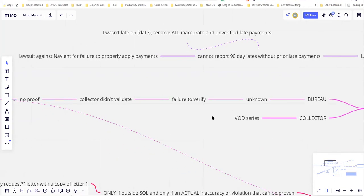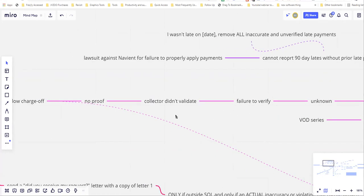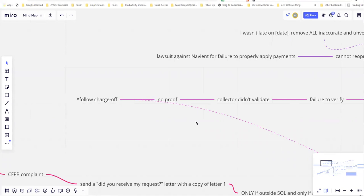With the bureaus, I dispute first as 'unknown,' then 'failure to verify,' then 'collector didn't validate.' Each of these has its own letter, and this goes along with the domino effect for disputing. If the collector didn't validate and you have no proof, you need to remove it. Then if that doesn't work, you follow the charge off path.